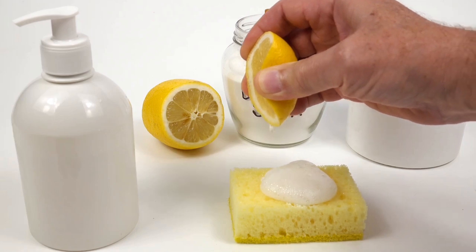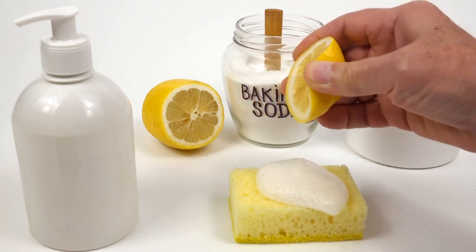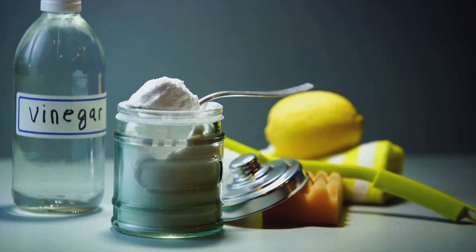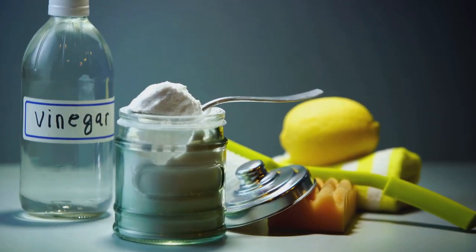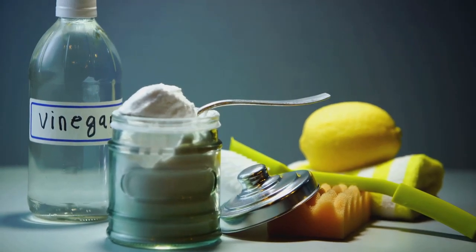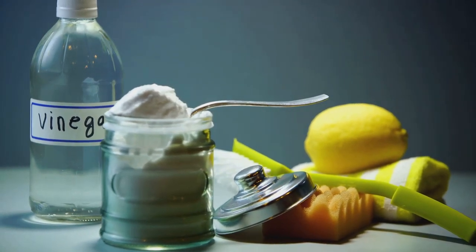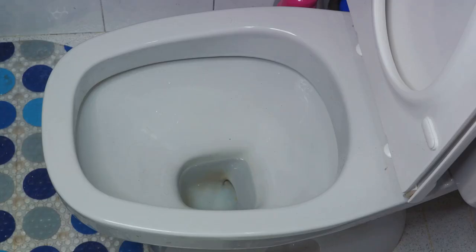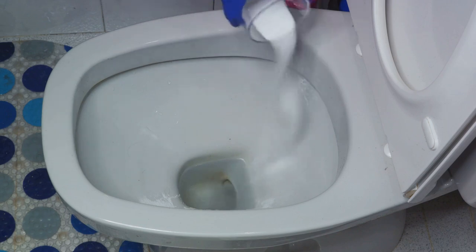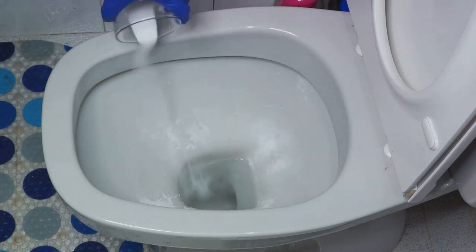Plus it's a gentle abrasive, meaning it can scrub away dirt without damaging or scratching surfaces. So the next time you're faced with a tough cleaning task, remember your secret weapon — baking soda. It's a cost-effective solution that's probably sitting in your pantry right now. We're about to explore 22 cleaning problems you can solve with this magical white powder. Let's turn your cleaning woes into wows, one baking soda solution at a time.